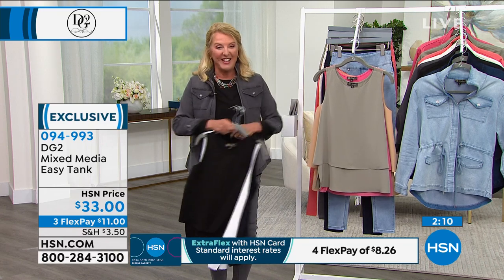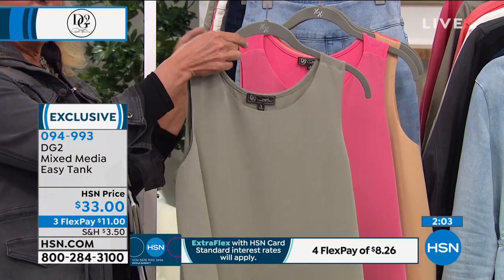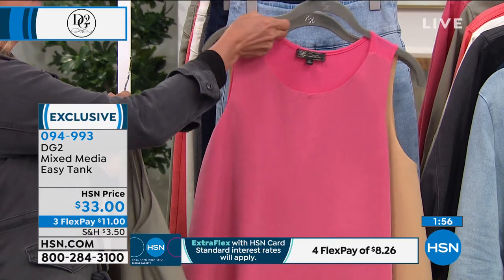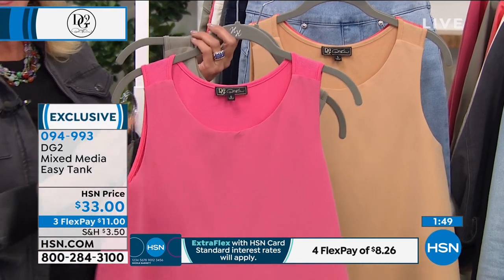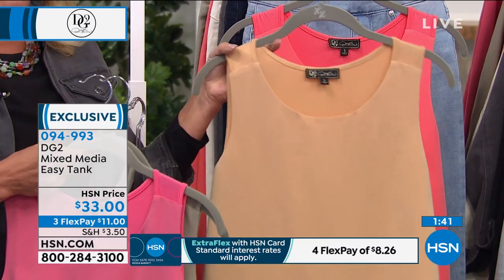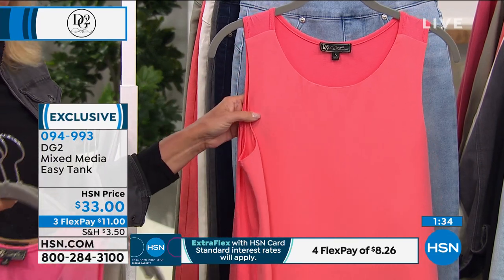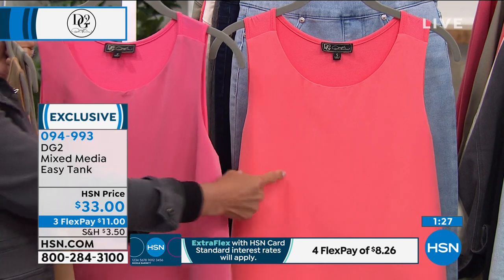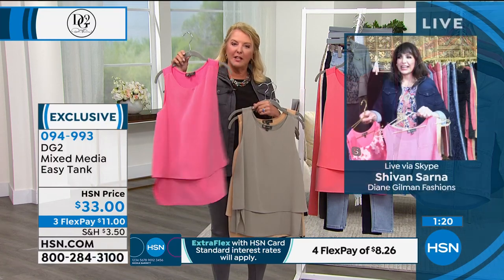Now we've got new colors today. Everybody loves the Easy Tank and we wait for new colors because we want to stock up. We have this beautiful sage — if you love the olive trend, sage is going to look great. There's the spice, that's a new spice color. And this is a brand-new color we're calling mustard. And finally, another brand-new color — that's the rose. The spice is more like a dark salmon. Siobhan, why have we sold more than 2 million Easy Tanks?